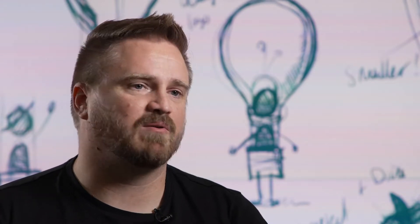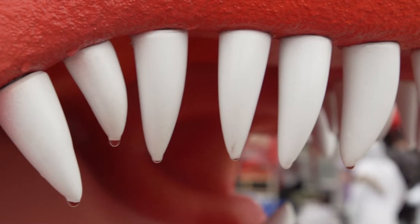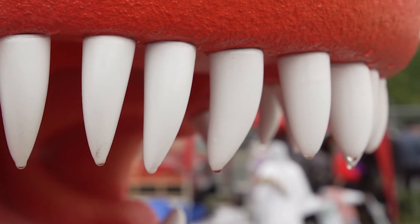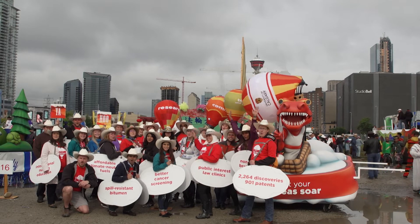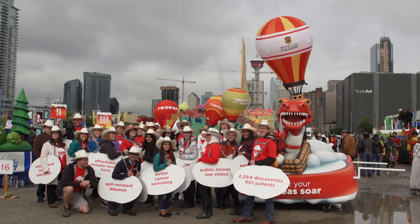My favorite part on the float — I think it's got to be Rex. Rex is such an iconic University of Calgary figure. He just resonates with the community and I think he speaks to the University.